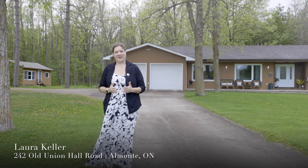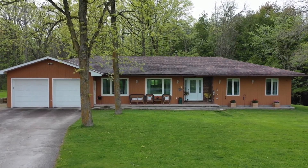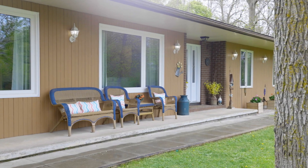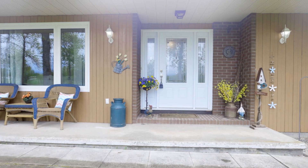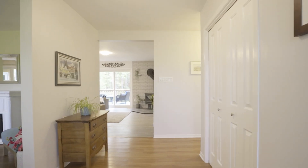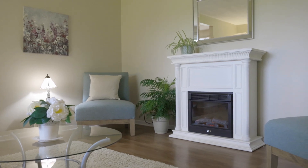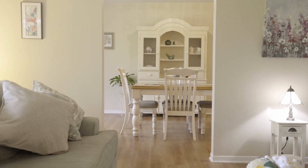The main level is beautifully finished and ready for you to move in, with a new kitchen and all of the updates done. The main living space has a beautiful and functional layout. The living room looks out onto the front yard and onto your beautiful property.